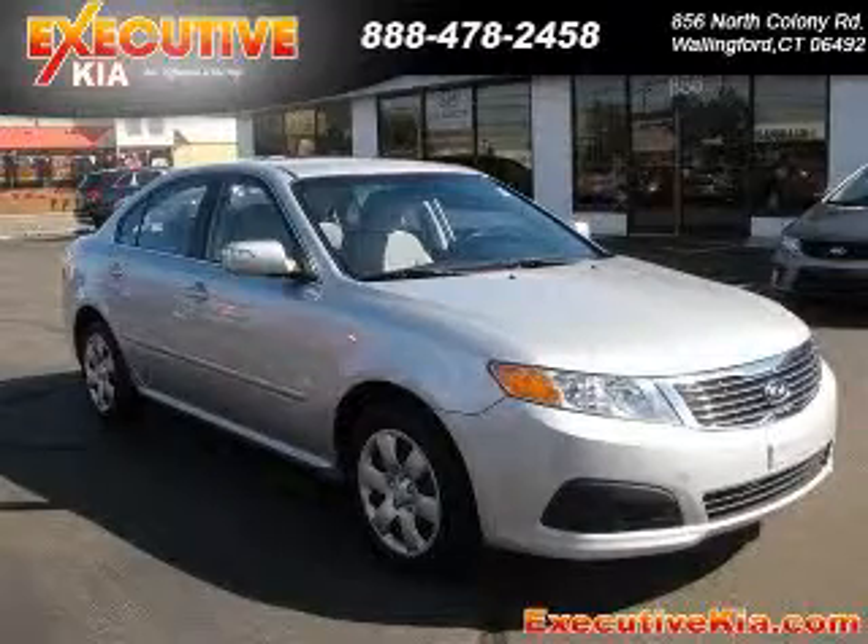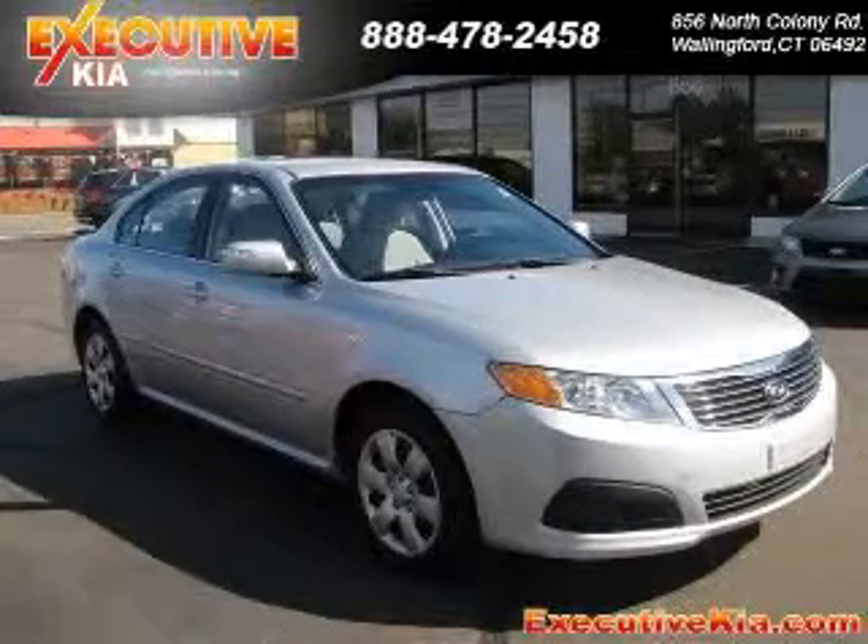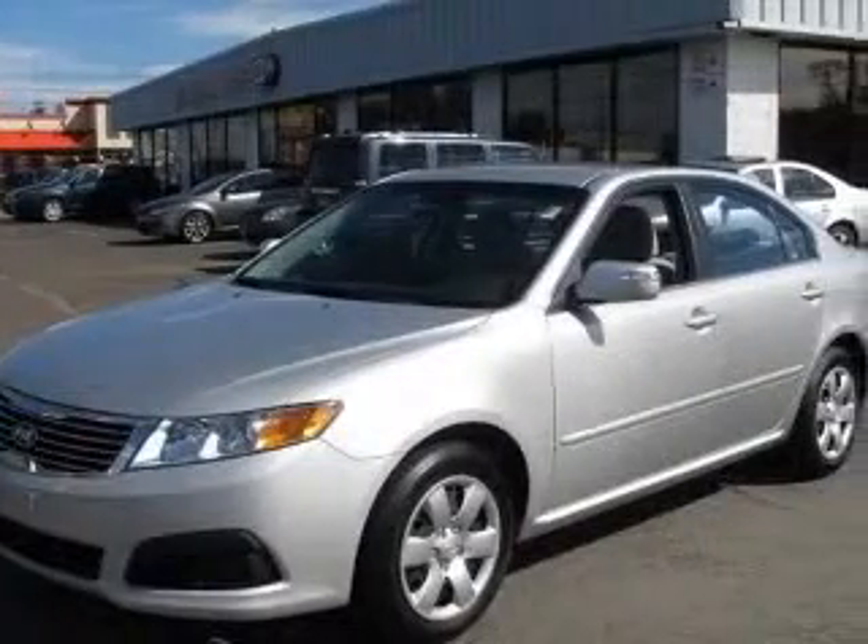We are proud to present this excellent 2010 Kia Optima. This Optima has a four-cylinder engine and an automatic transmission.